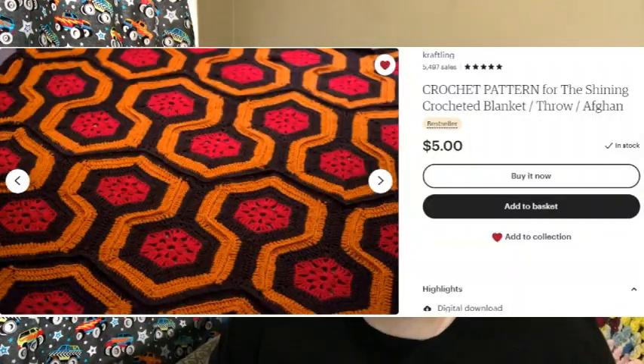I also found a blanket pattern I have to make — I need to buy it, it's only five dollars. I'll buy it next time I have a random five dollars on my PayPal from survey websites or when Nick Crate sends me some funds. It's the carpet pattern from The Shining, which is one of my favorite movies — but it's a blanket. It uses Red Heart in cherry red, coffee or cafe latte, and pumpkin — so it's orange, brown, and red.